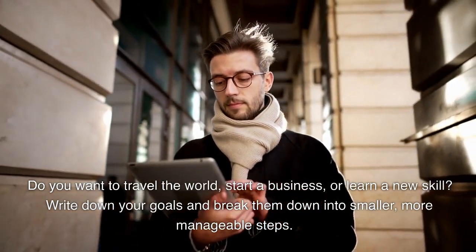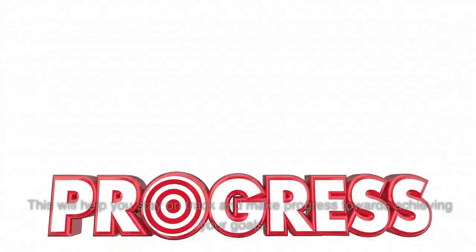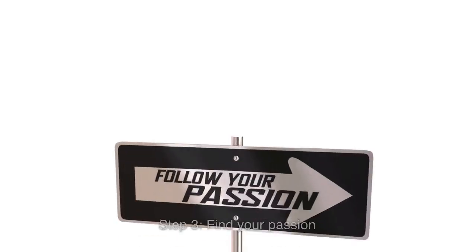Write down your goals and break them down into smaller, more manageable steps. This will help you stay on track and make progress towards achieving your goals.